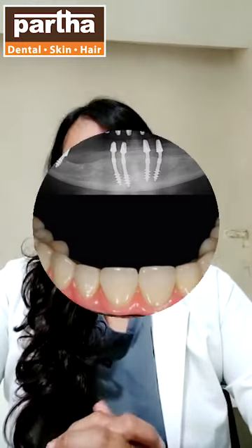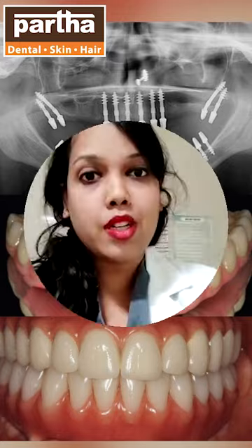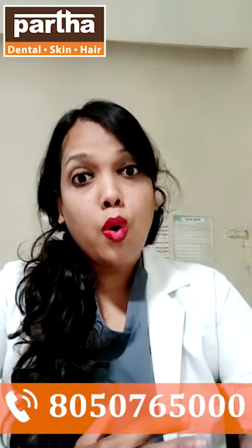This prosthesis is fixed to your implants and you need not remove it. This is the advantage of hybrid denture when compared to your conventional denture. You can eat very comfortably with this hybrid denture, your appearance is also very good, and you feel confident. This is the advantage of hybrid denture over old conventional dentures.